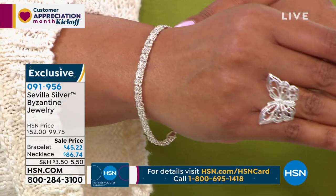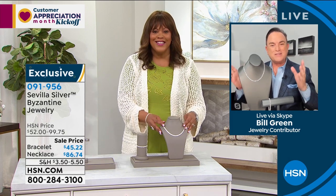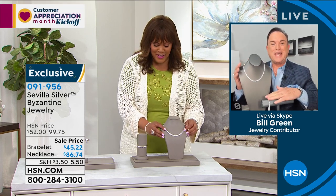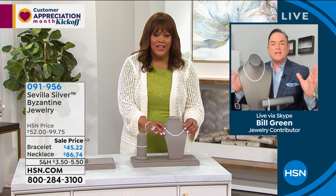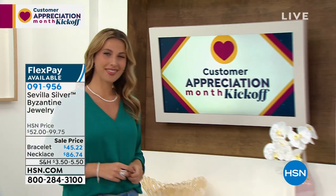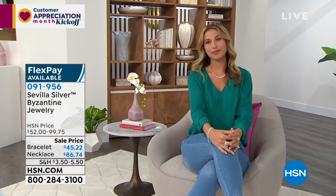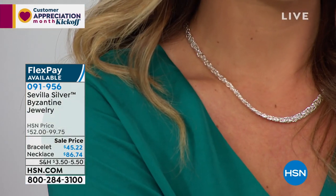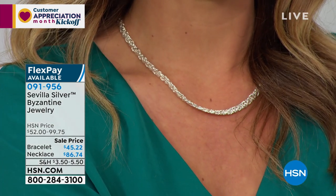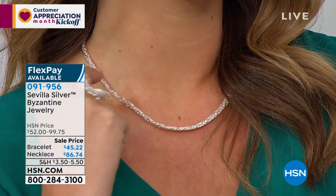Sevilla Silver was a collection that came from all over the world, and we went to the very finest designers. This particular piece and the bracelet came from Turkey. They are specialists — truly craftsmen that understand Byzantine. It is one of the most complicated chains to make. It all starts with little sterling silver rings that have to be individually hand-connected one to the other. They have to be heated, annealed, softened to a nice smooth finish, and they're flexible. Drop-dead gorgeous.